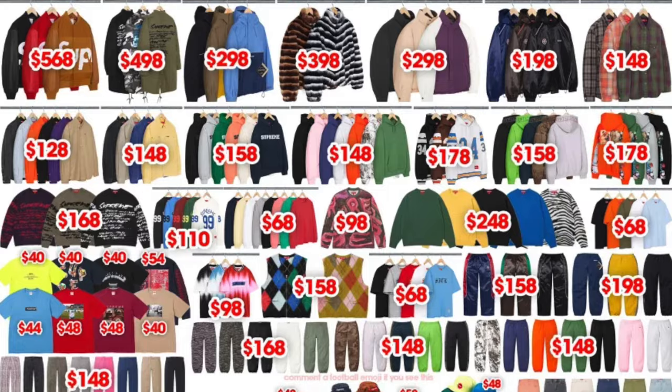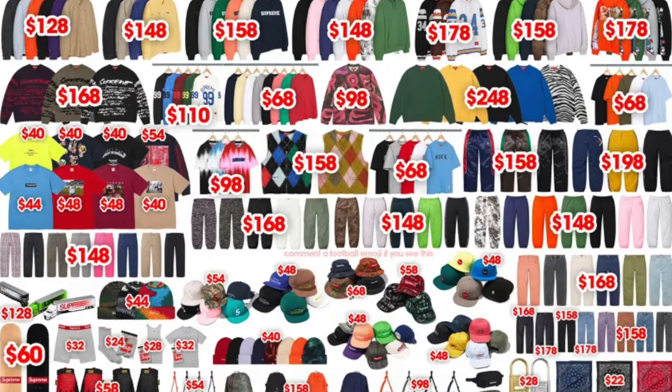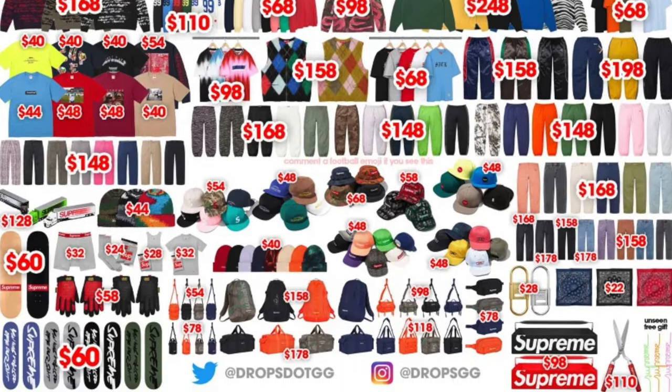This is a massive Week 1. There's something like 70-plus items that they're going to be releasing this week. I don't have the patience to go through each and every one of them. What I am going to do is go through the list, talk about my favorite items in each category, and give you some predictions on resell and basically just what I like in general.